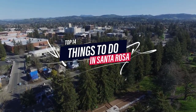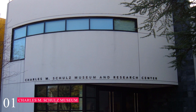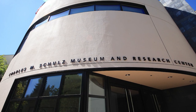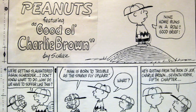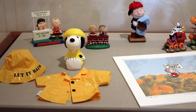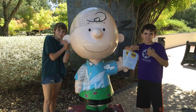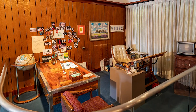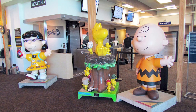In this video, we'll share the top 14 things to do in Santa Rosa. At number one, we have the Charles M. Schultz Museum. This museum is a tribute to the life and work of Charles M. Schultz, the creator of the Peanuts comic strip. The museum showcases thousands of artifacts, including photographs, letters, tribute art, and a vast number of comics and memorabilia. Visitors can explore the recreated Schultz Studio, an outdoor Snoopy labyrinth, and numerous sculptures throughout the grounds.